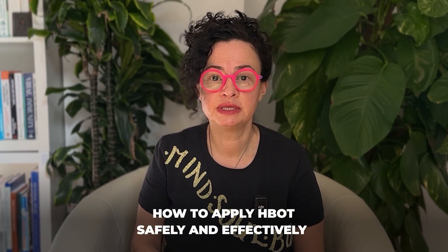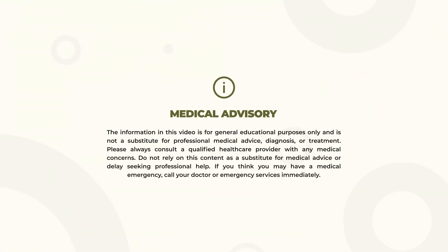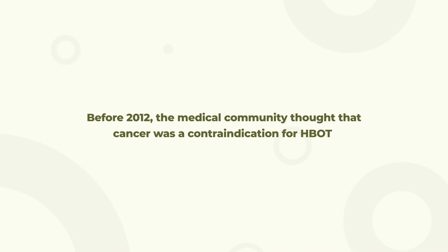In this video you'll understand why that is and how we can apply HBOT safely and effectively for somebody who has or has had a diagnosis of cancer. As a medical community, up until 2012 we thought that cancer was a contraindication for hyperbaric oxygen therapy.